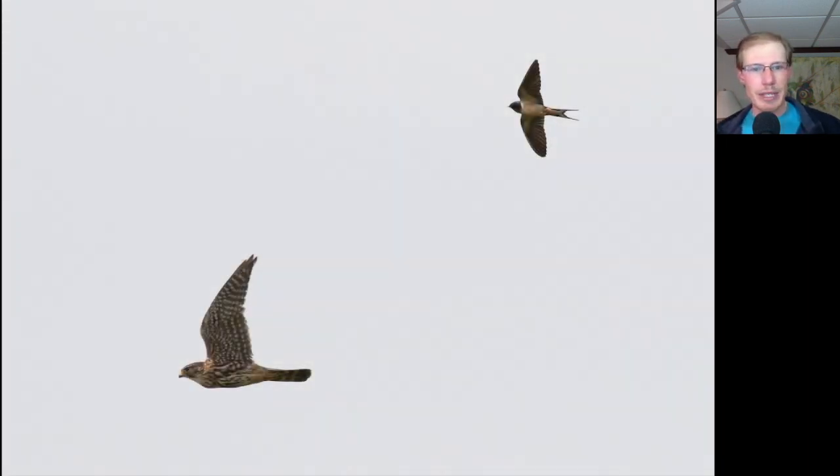Here we see two different species. On the left we have a bird with very pointed wings, so we should be suspecting that it's a falcon. We see dark streaking underneath, and this bird had a very aggressive flight style with a dark tail and some white bands — so this is a Merlin. And at the top right we see a bird with a very forked tail, so this is actually a Barn Swallow.